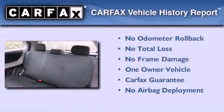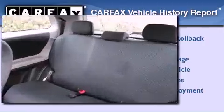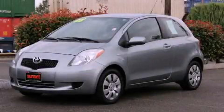This compact has had only one owner, and it qualifies for the Carfax buy-back guarantee. Contact us today to arrange your test drive.